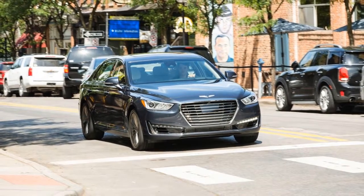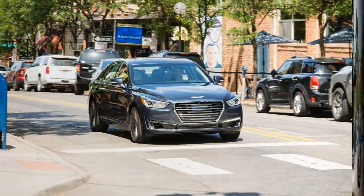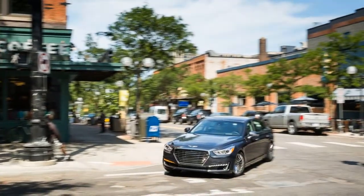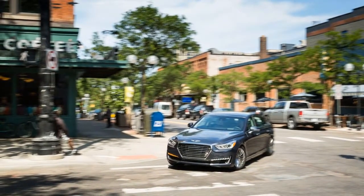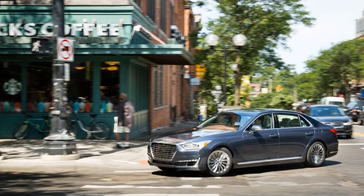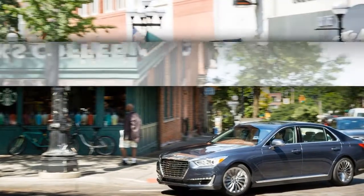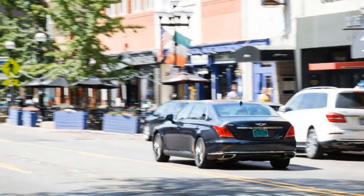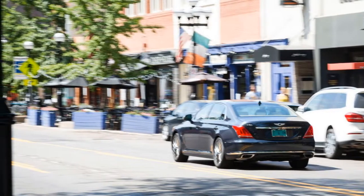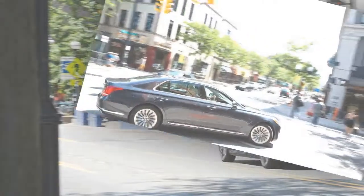2017 Genesis G90. In retrospect, it's only logical that we would eventually find ourselves behind the wheel of a nearly $70,000 Hyundai. Loosely following the blueprint used by the trio of Japanese manufacturers that launched upscale divisions in the late 20th century, Hyundai's newly minted Genesis brand is meant to put a little space between its upmarket offerings and the value-oriented image it built its name on, morphing the Genesis coupe and sedan model names into a standalone brand.